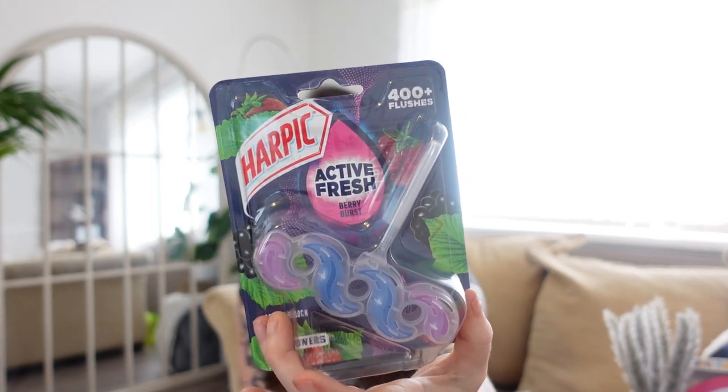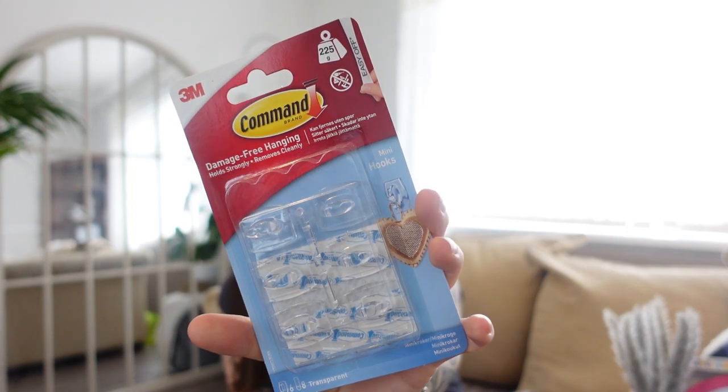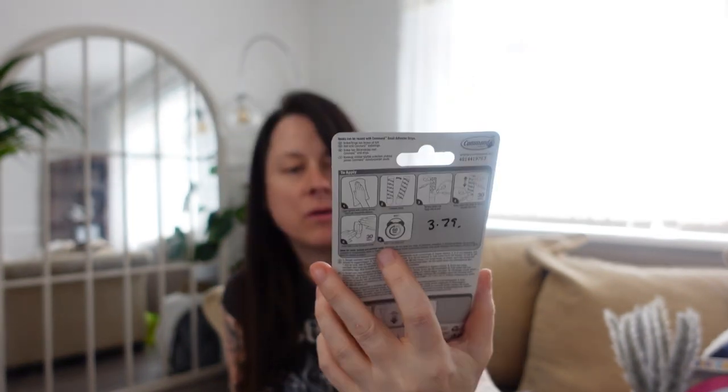A hard pick toilet freshener — £1.19 — this is the Berry Burst, really good. Then some Command little see-through hooks — these are for Lexi's bedroom when I decorate it — they were £3.79.